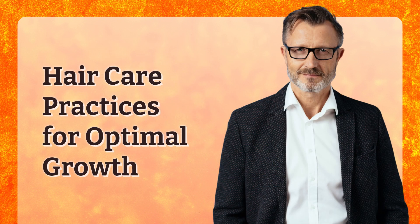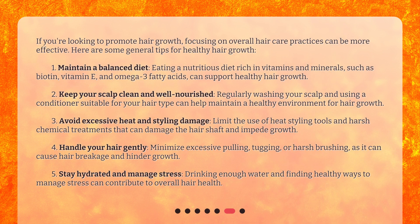Hair Care Practices for Optimal Growth. If you're looking to promote hair growth, focusing on overall hair care practices can be more effective. Here are some general tips for healthy hair growth. First, maintain a balanced diet. Eating a nutritious diet rich in vitamins and minerals, such as biotin, vitamin E, and omega-3 fatty acids, can support healthy hair growth. Second, keep your scalp clean and well-nourished. Regularly washing your scalp and using a conditioner suitable for your hair type can help maintain a healthy environment for hair growth.